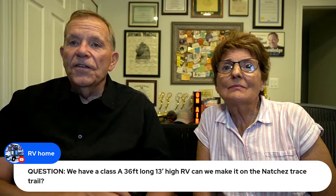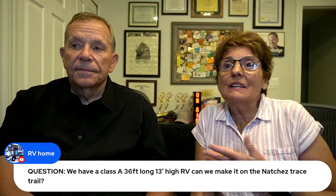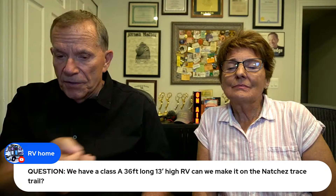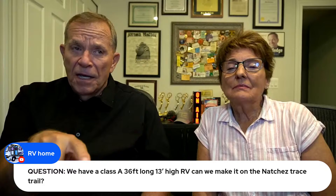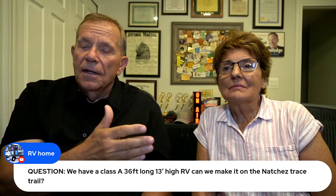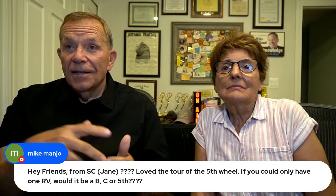RV Home asks: we have a Class A — 36 feet long and 13 feet high — can we make it on the Natchez Trace? Yes, you can. There are a couple of well-marked places where they don't recommend large RVs because there's not a big turnaround, but in almost every place you can find the turnouts with enough room. You might have to park along one end of a U-shaped area. You can certainly use it and you'll love the Natchez Trace. That was our spring book — and tonight we're announcing the Lower Peninsula of Michigan adventure guide.